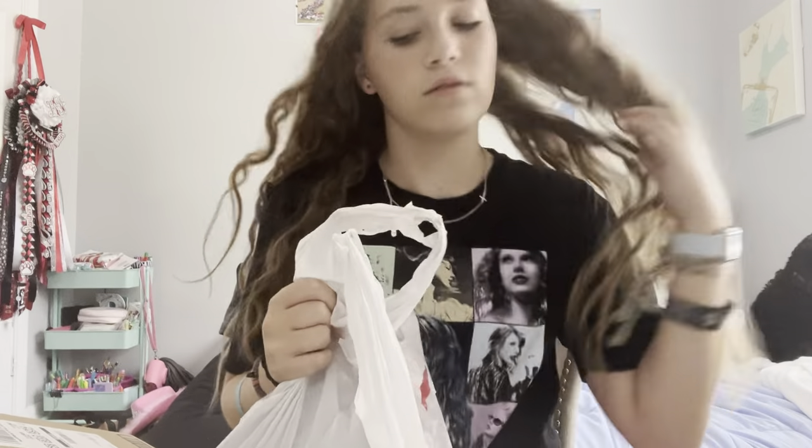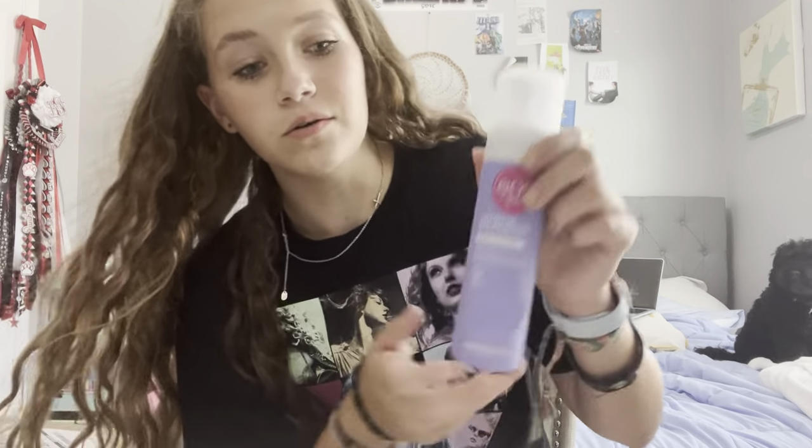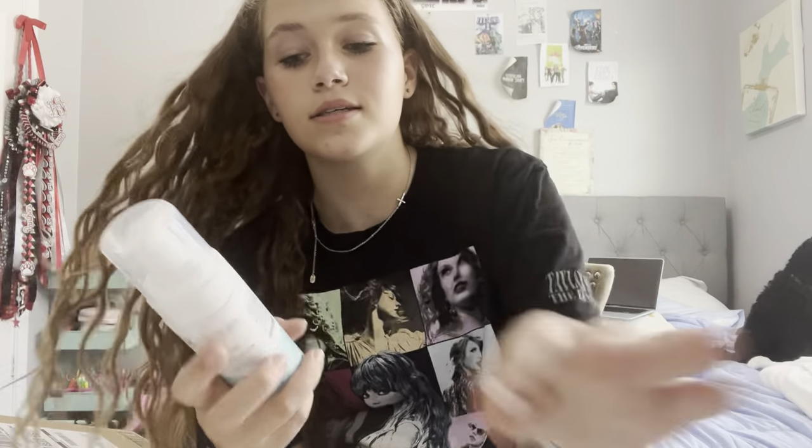Don't mind the fan, it's really hot in here. Starting off with Target: I just picked up the EOS shave cream because I really wanted the Tree Hut shave oil, but it was ten dollars compared to this which was four, so this is a much better deal. I also got the Honeypot sensitive foaming wash because my best friend uses it and I've seen other people use it — it's important to be hygienic.